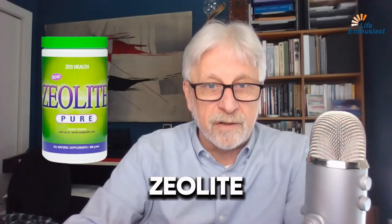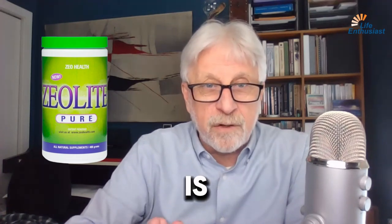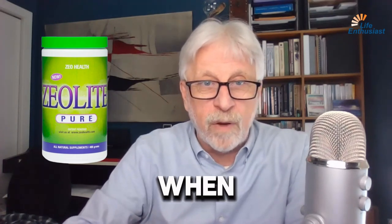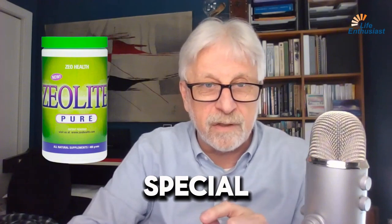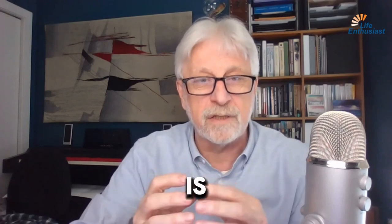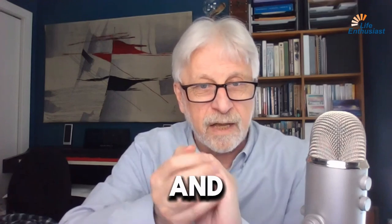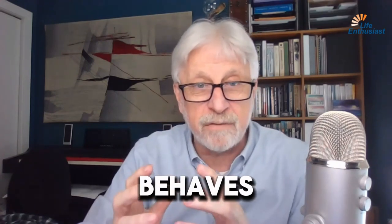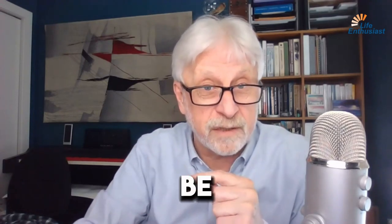Let me tell you about zeolite, specifically clinoptilolite. It is created on the planet when a volcano erupts under the ocean, underwater. And it creates this special silicate that has a unique structure. The structure is such that it allows electronegative outside and electronegative inside within the structure. It behaves a lot like a sponge — at least the general metaphor could be a sponge.